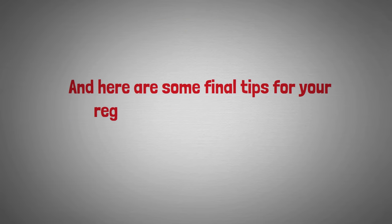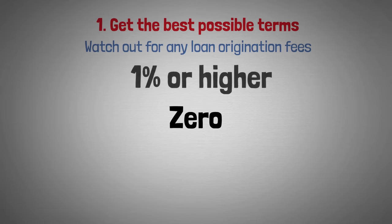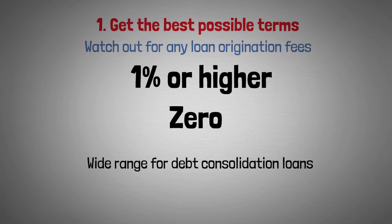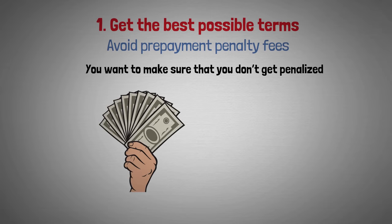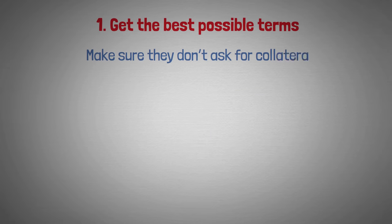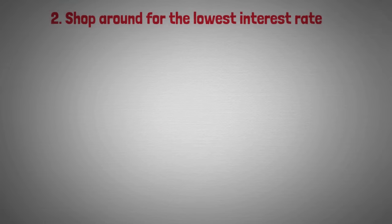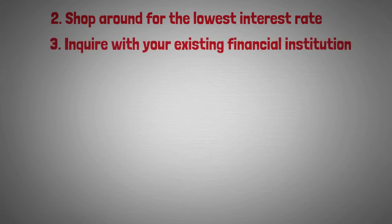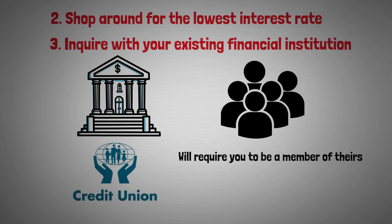Some final tips for debt consolidation: shop for the best possible terms, watch out for loan origination fees which can range from zero to 1% or higher, avoid prepayment penalty fees so you aren't penalized for paying off your loan early, and make sure they don't require collateral — avoid offers that do. Shop around for the lowest interest rate. Also inquire with your existing financial institution, as many banks are more likely to approve existing customers and credit unions may require membership. Still, shop around online as well.